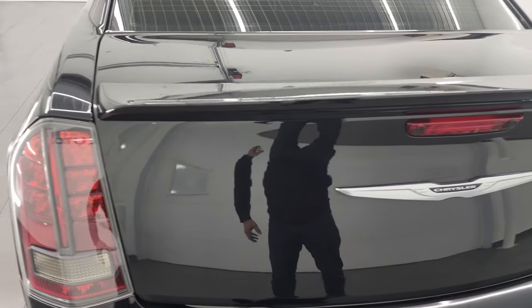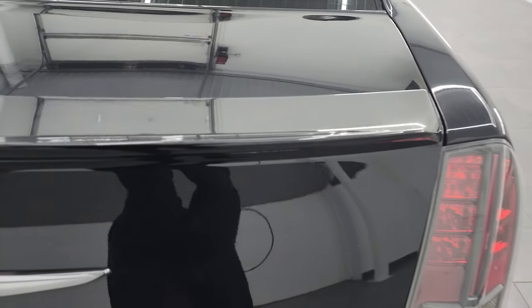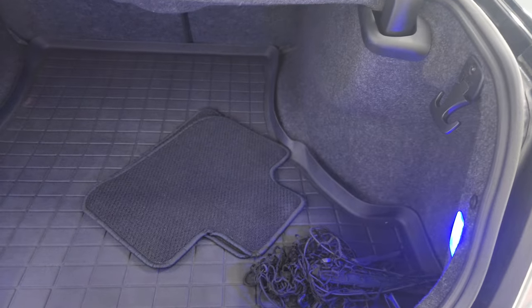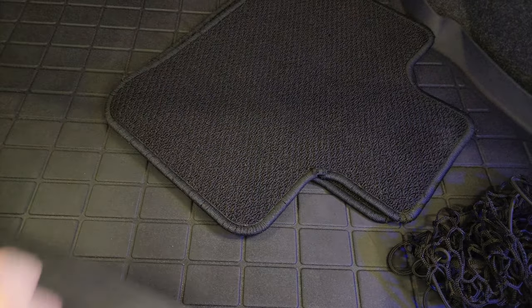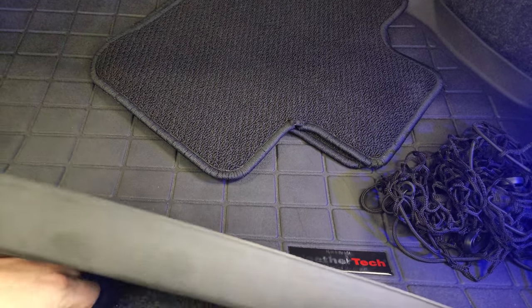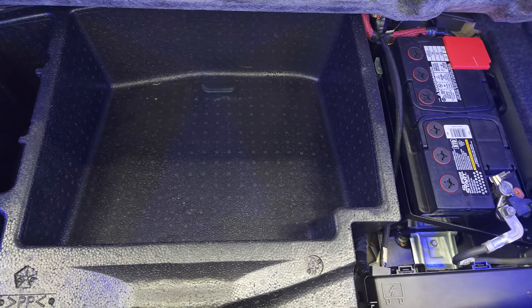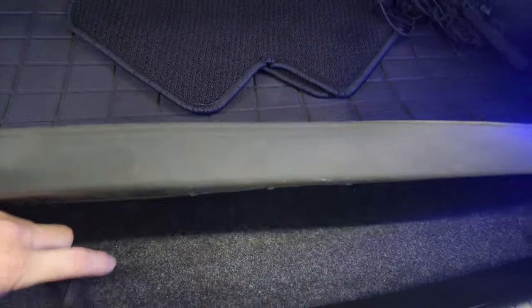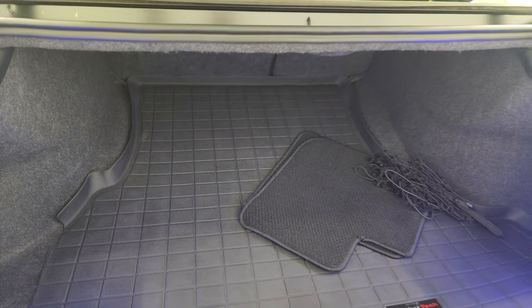The trunk lid is in great shape — I didn't see any dents or dings. You do get LED tail lamps as well. It has a WeatherTech floor mat back here and factory Berber floor mats for the back seats. The storage area is very clean — there is your battery, and those seats do fold down for extra storage.